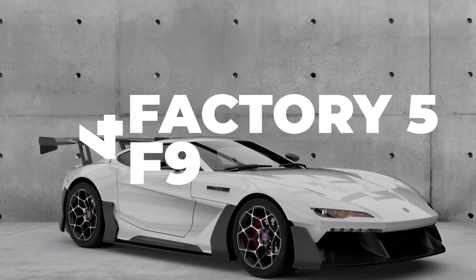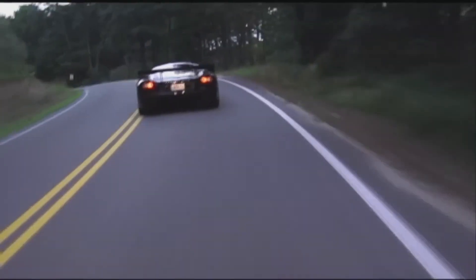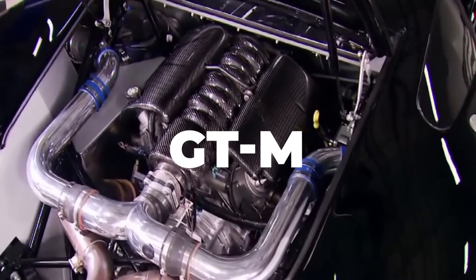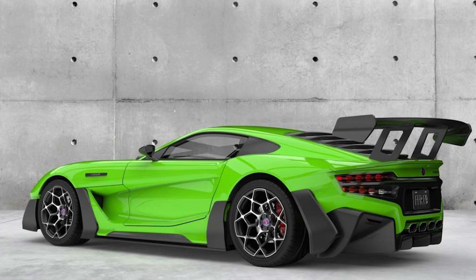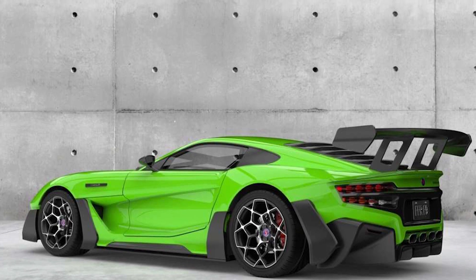Number 4. Factory 5 F9. Factory 5 has made it a mission to build a mid-engine supercar, and that's exactly what they did. But they have closed the order book on their most iconic supercar, the GTM, which ruled the market of affordable supercars for over a decade. The highly anticipated replacement is the F9, named so because it's the ninth design by Factory 5 Racing, or FFR.